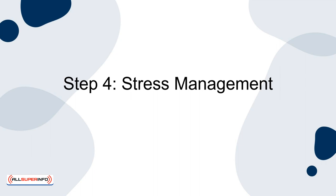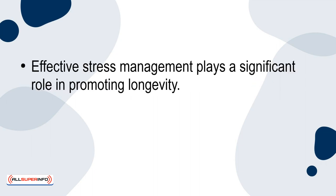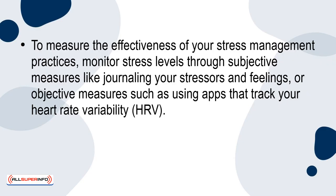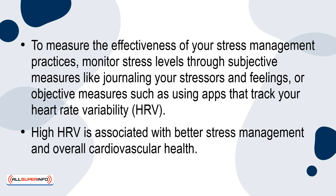Step 4: Stress management. Effective stress management plays a significant role in promoting longevity. Chronic stress can lead to high blood pressure, heart disease and a weakened immune system. Techniques such as mindfulness meditation, yoga and deep breathing exercises can mitigate stress effects. To measure the effectiveness of your stress management practices, monitor stress levels through subjective measures like journaling your stresses and feelings, or objective measures such as using apps that track your heart rate variability (HRV). High HRV is associated with better stress management and overall cardiovascular health.